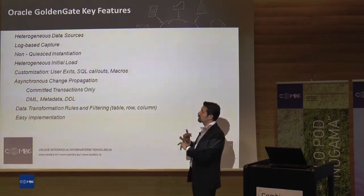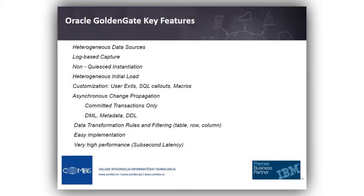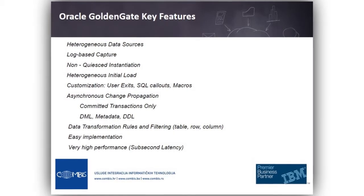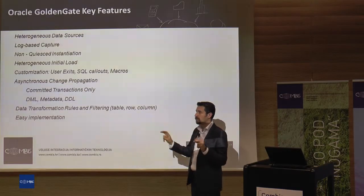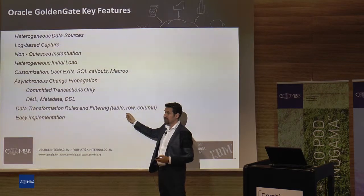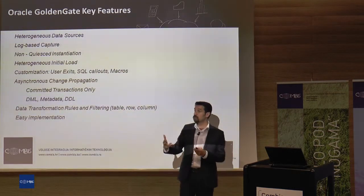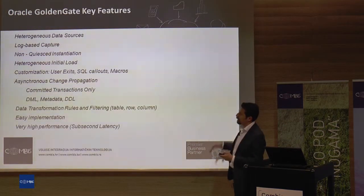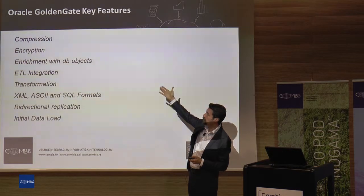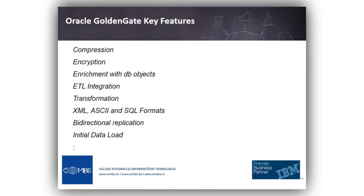Key features: it can work between heterogeneous systems. As I said, it is log-based and can be initiated without intervention. You can also use the initial load capability. It replicates only committed transactions, so you don't need to worry about data consistency. It also has transformation capability — not at the level of ODI or ETL processes, but you can change and transform your data to some degree. For security, you can have encryption for higher performance compression at the TCP level. You can call database procedures to enrich your data, or execute SQL statements right before replication.